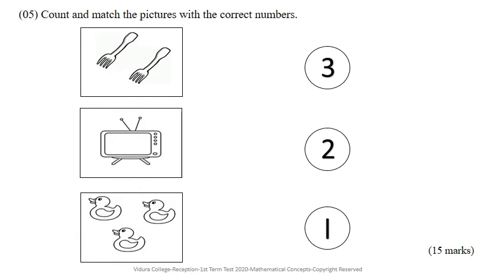This is your last question. Count and match the pictures with the correct numbers. Look at the first box. There are frogs. How many frogs are there? Now, join the frogs with the correct numbers.